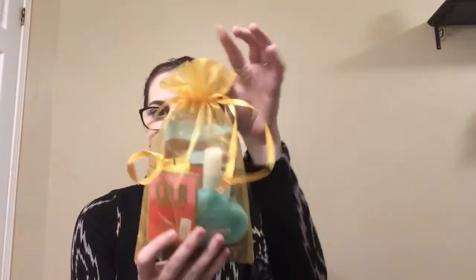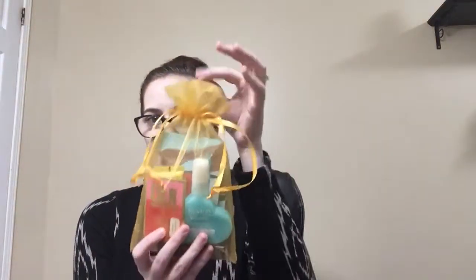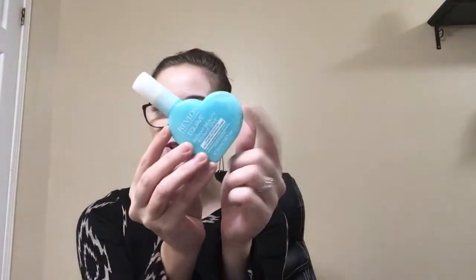So next we're going to get into Top Box. Each month I always go with the bag instead of the box. My first product in Top Box is from Revlon — it's their detangling conditioner and it's so cute, it's like a heart.